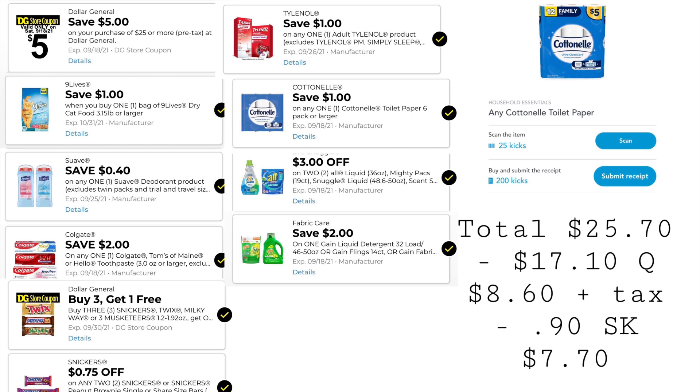You can submit your receipt to Shopkick — make sure you're scanning in store. You'll see at the top where it says scan, and you'll get 25 kicks if you scan in store. Between the scan kicks and buy kicks, you'll get back a total of $0.90 from Shopkick, making everything just $7.70.